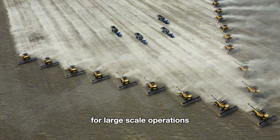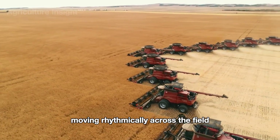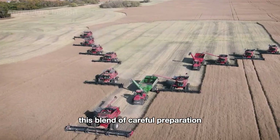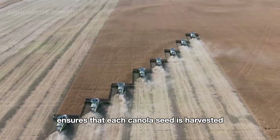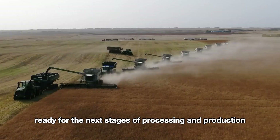For large-scale operations, multiple harvesters often work in formation, moving rhythmically across the field to complete the harvest in the shortest time possible. This blend of careful preparation, swathing, and advanced machinery ensures that each canola seed is harvested with precision and care, ready for the next stages of processing and production.